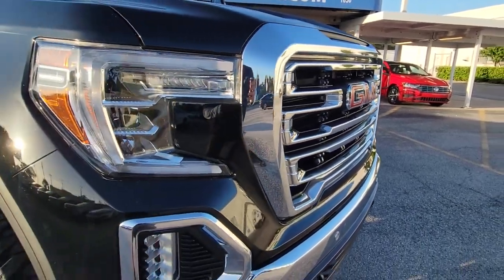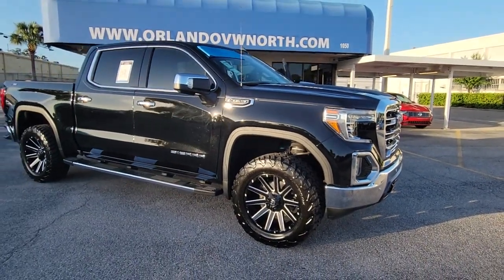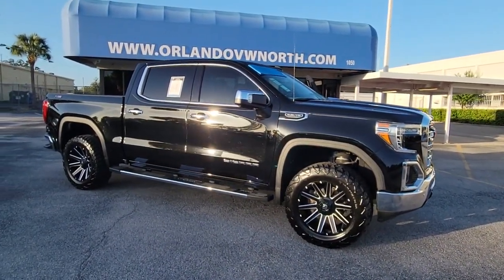Get into a car with value. 2020 GMC Sierra, with less than 40,000 miles on the odometer — this vehicle provides excellent value.